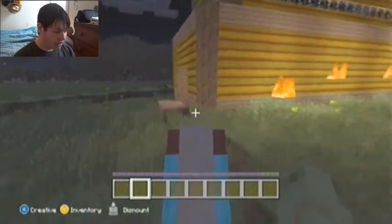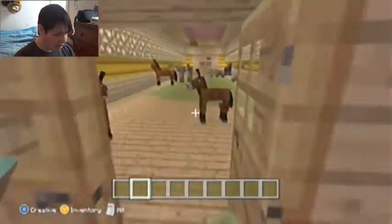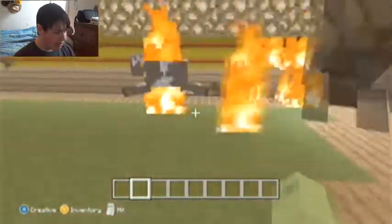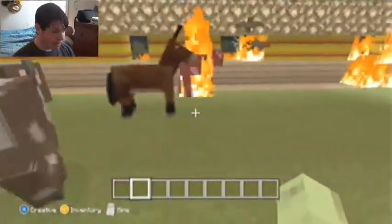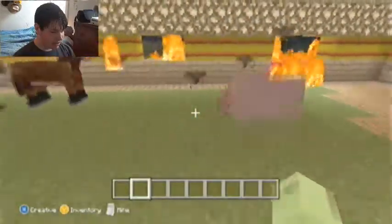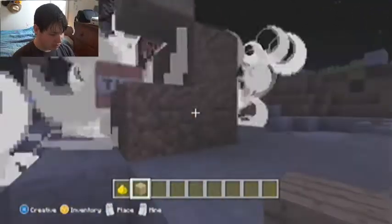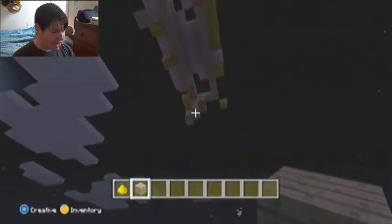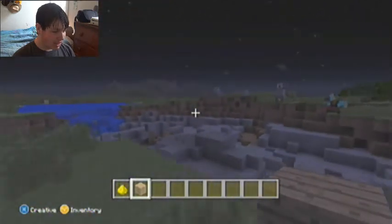Oh no! What's happening? The animal shelter is on fire! What is going on? It's on fire! What are we going to do? What is happening? No! Somebody save the animals! Anyways, so that was the little twist that was in this animal shelter.